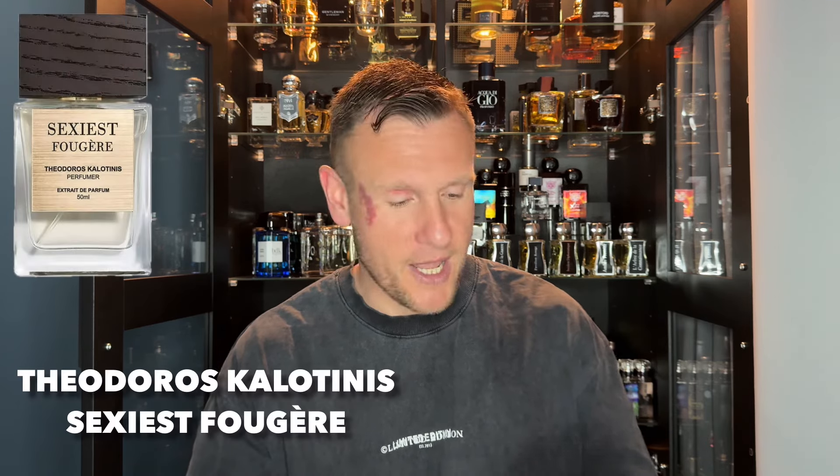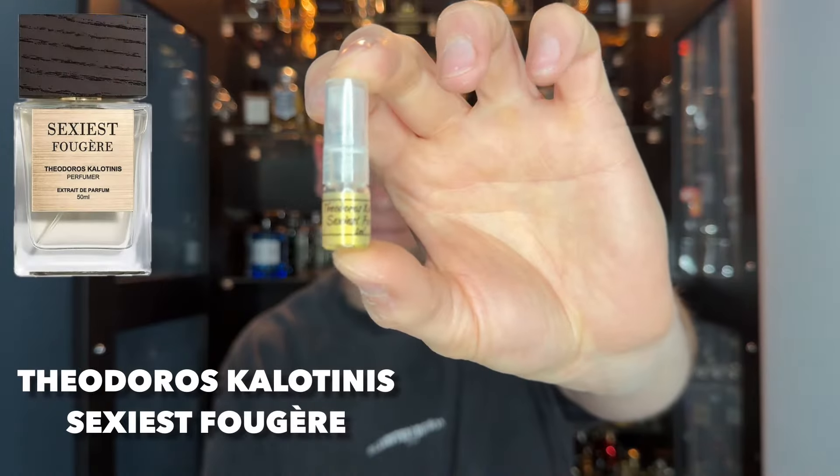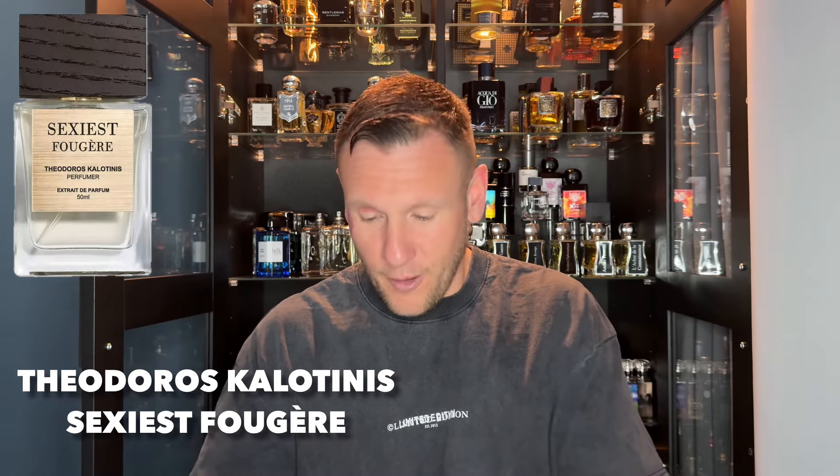First off I'm going to start with Sexiest Fougere — I have to, with a name like that. Is it going to be the sexiest? We're about to find out. If you have tried these fragrances, drop a comment down below. I know my stuff when it comes to fragrances, and when you get samples through that you've never heard of before it makes you wonder what else is out there. Let's go — on skin.